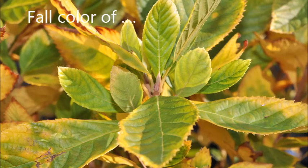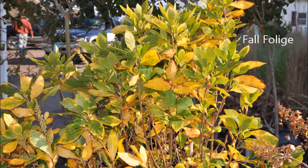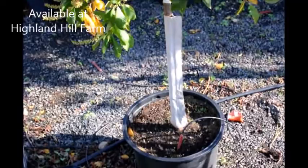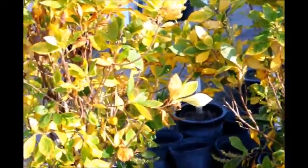This is the fall color of our Clethra. Clethra is a real easy to grow tree or shrub. This is the tree form that we have at Highland Hill Farm on Route 313, and the fall color is a nice golden yellow and green. It's easy to grow and it grows in wetter soils as well.